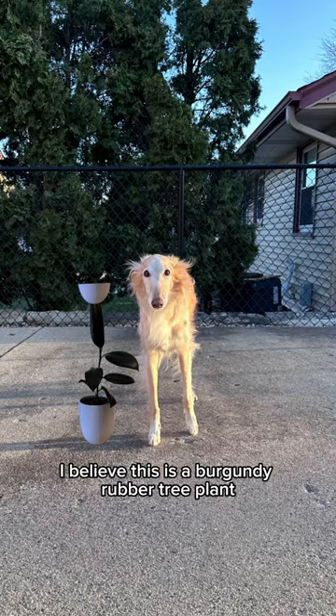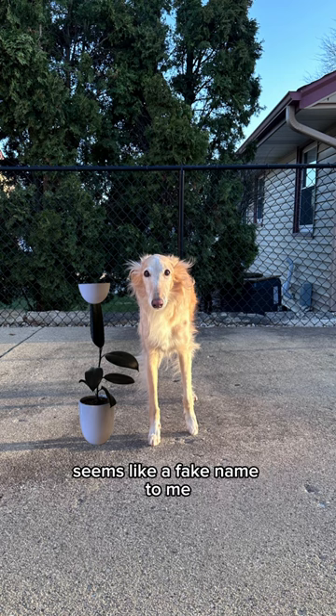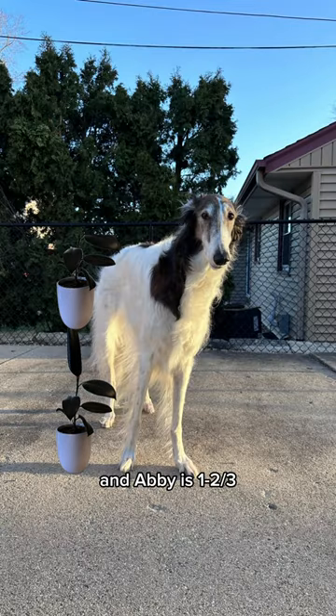I believe this is a burgundy rubber tree plant — seems like a fake name to me. Cleo is one and one-fourth of these, and Abby is one and two-thirds. Cleo...